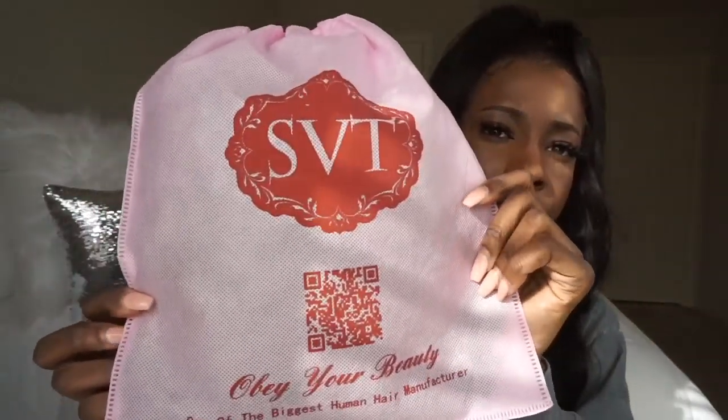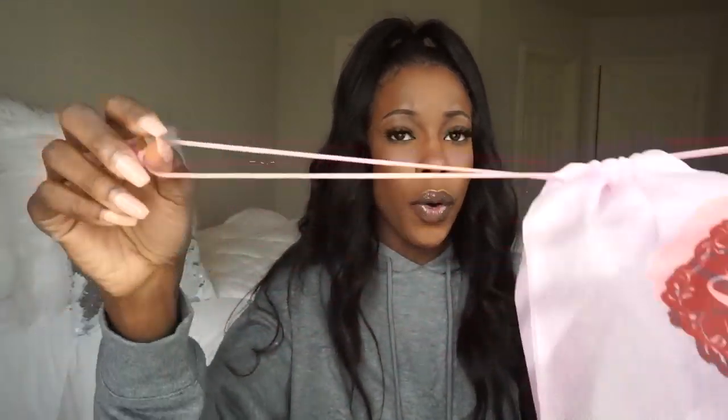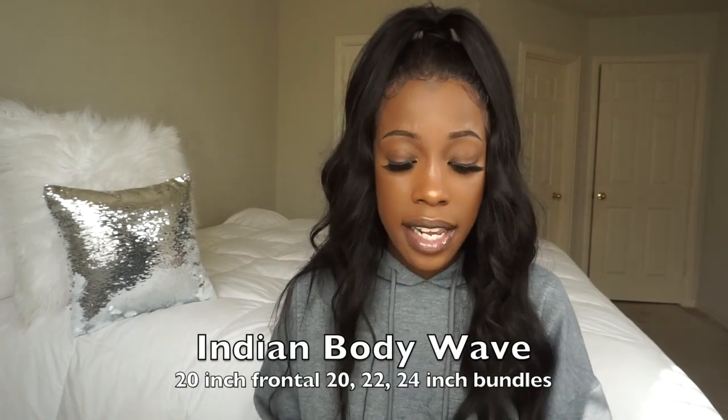So the bag that the hair came in is this. It says "obey your beauty" — one of the biggest human hair manufacturers. I thought this bag was so convenient. It has a little bit of hair left from when I made this wig. I thought it was the cutest bag because you can put your wig in it if you don't sleep in your wigs.